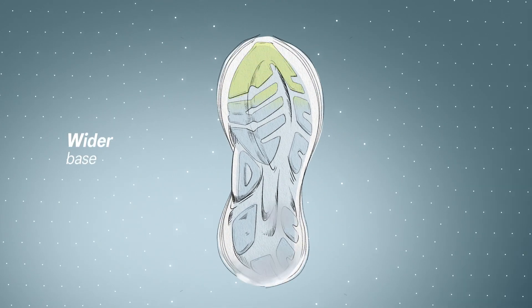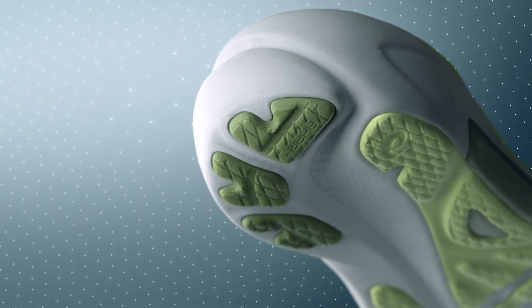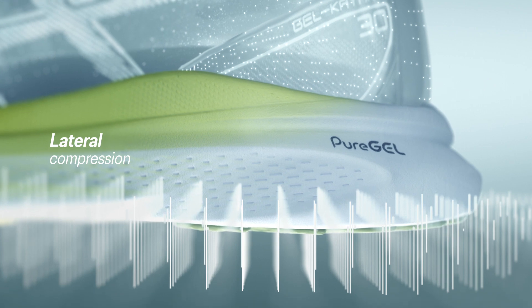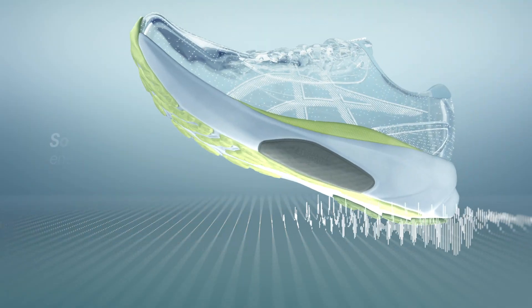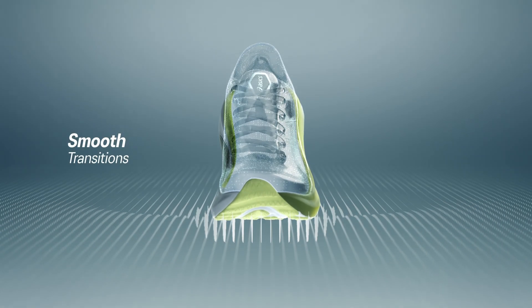4D Guidance System provides on-demand stability and guides the foot to a more optimal position after every landing. It adapts to changes in running form when runners fatigue, to provide reliable stability from start to finish.